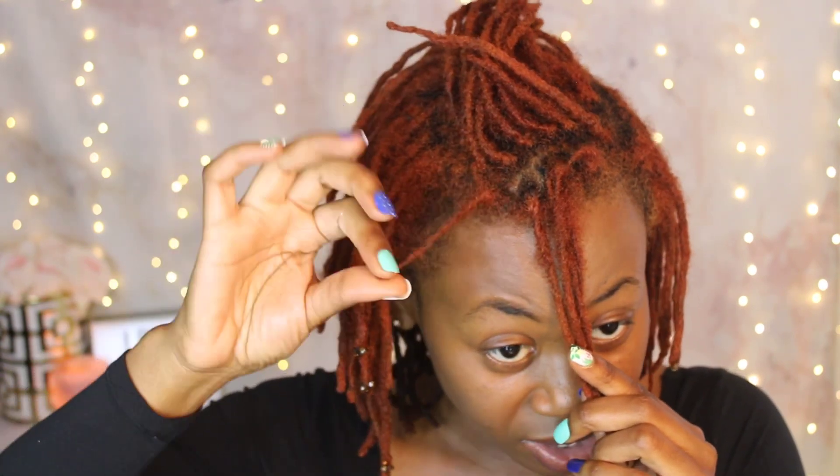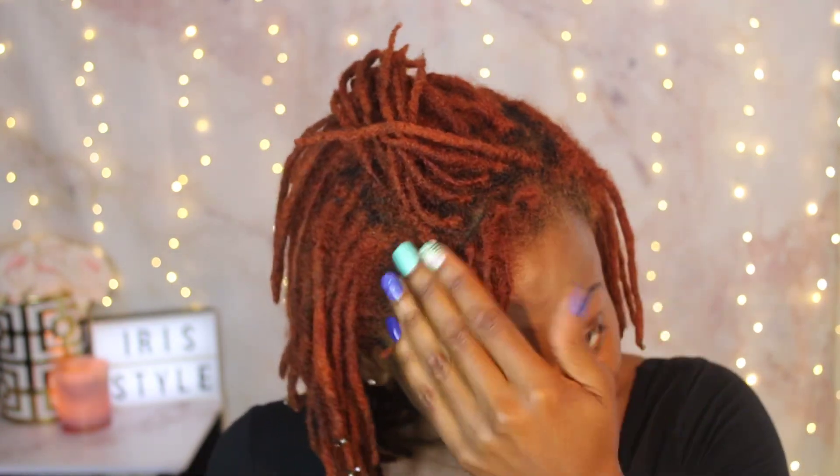I've suffered from postpartum shedding, and I lost all my edges with both pregnancies. I felt like my edges never grew back properly, especially in my temples. I felt like the hair never grew back properly in those areas. On the other side, this is a newer lock I started two or three months ago — same area on the other side — and now I'm starting one on this side.